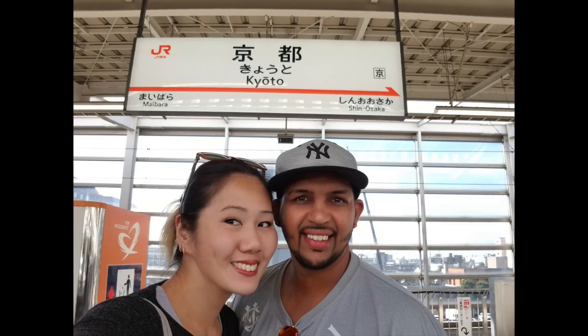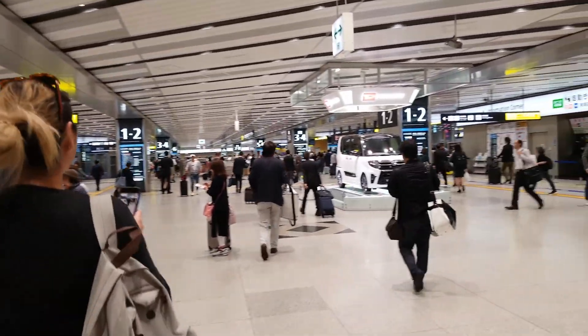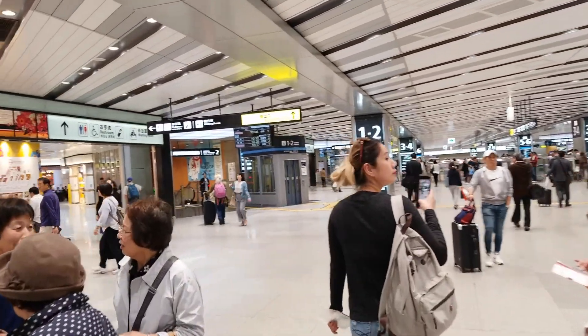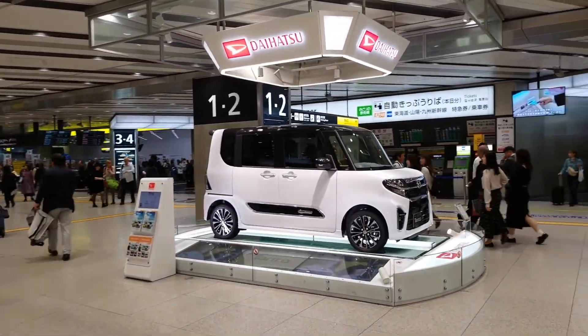We went to Osaka from Kyoto as a day trip. We got the JR rail pass for one week unlimited and I was really concerned about having to get tickets beforehand, reserving seats, but it turns out you really don't have to.